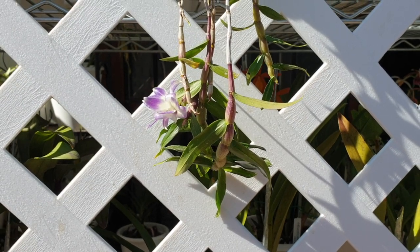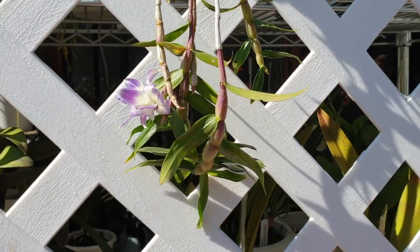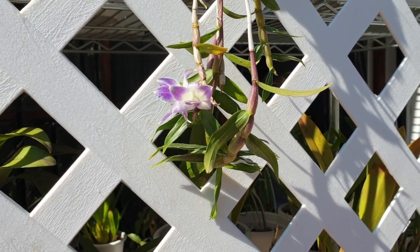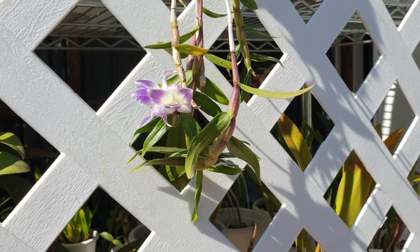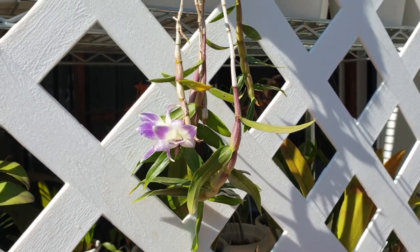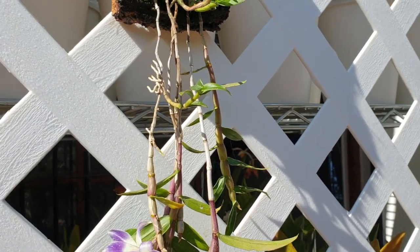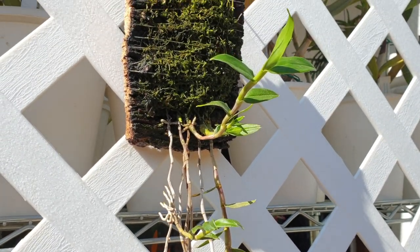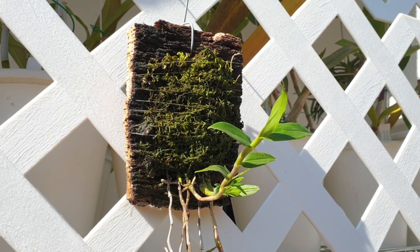Dendrobium Victoria Regina. What on earth am I doing in my Mediterranean climate growing this beautiful piece of nature? And I asked myself that - maybe you asked yourself that as well. Welcome back. Thank you so much for joining me on this little expedition of Victoria Regina.